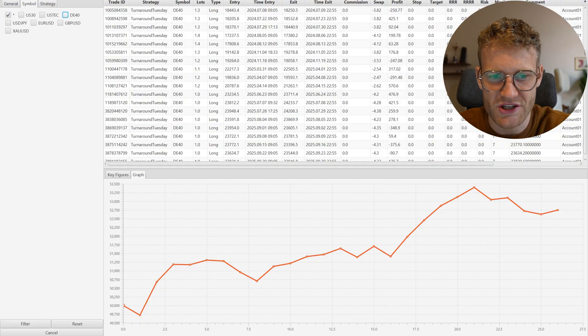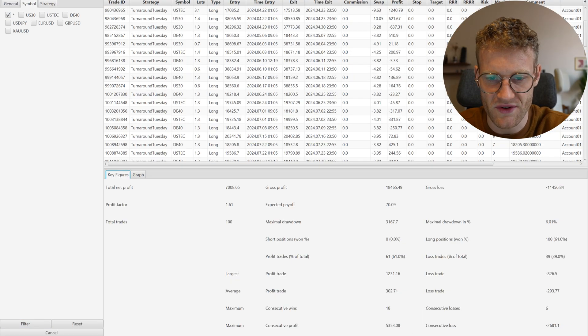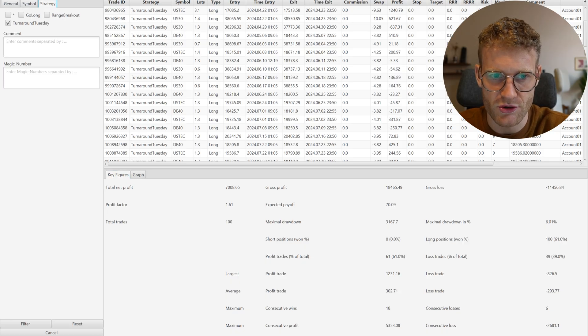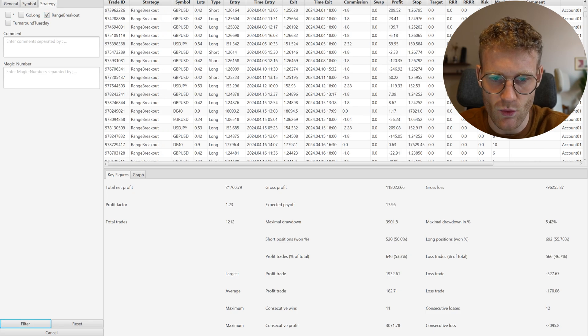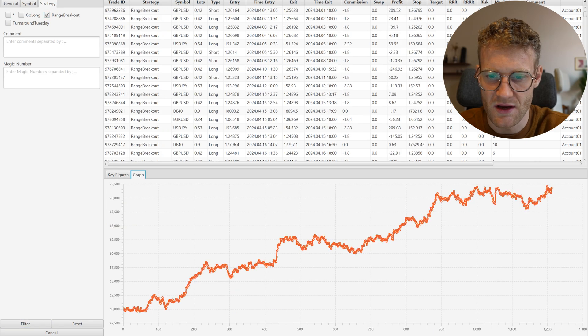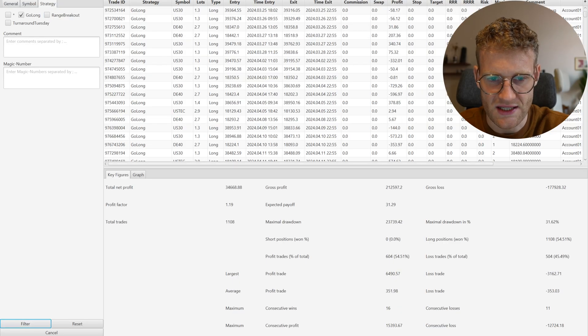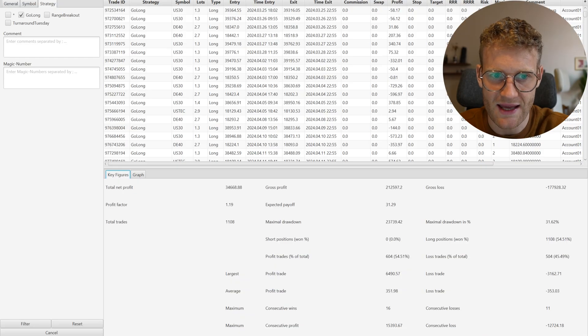With the Turnaround Tuesday strategy across all charts combined, I made a profit of 7,000 euros. The Range Breakout EA made 21,700 euros. And the Go Long strategy made 43,600 euros of profit — which looks like this in the performance graph.